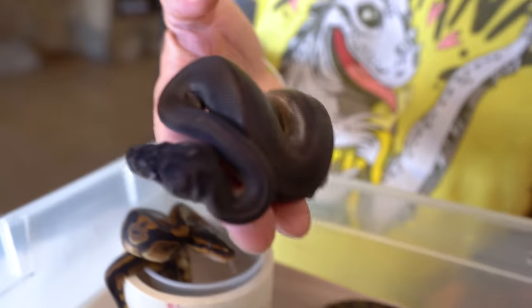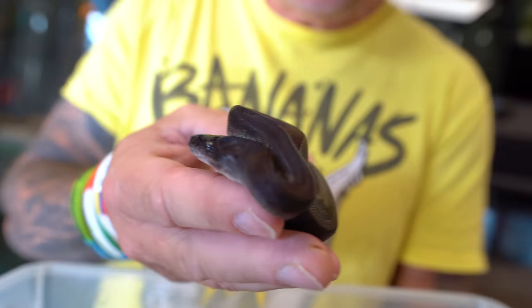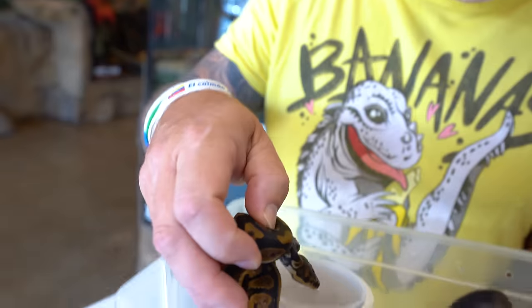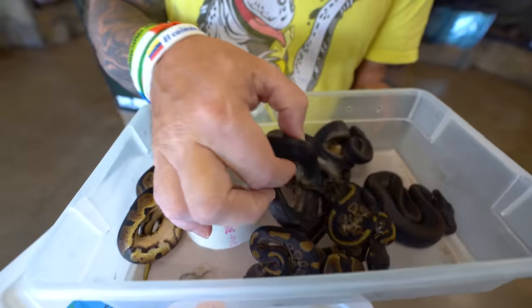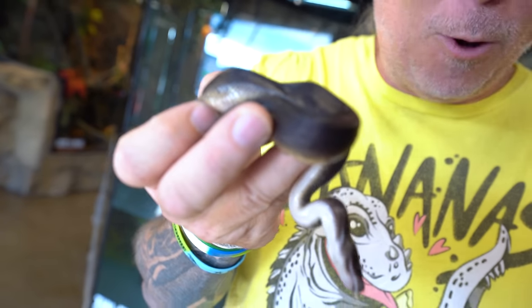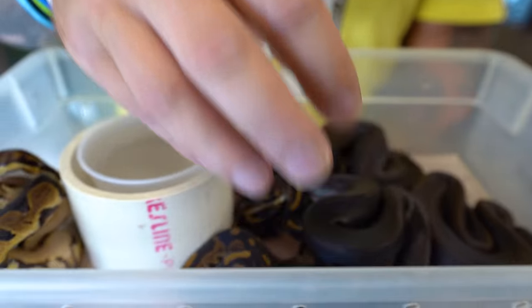Take a look at these guys — these are those suma ball pythons that are heifer pie. Unbelievable. Now that they shed out, you can really see the super mahogany, or what they call suma. These are the mahogany here — it's just a really dark, incomplete dominant gene that's incredible. But then the super version, of course, is the suma ball python. And these are heifer pie too. So in the future, we can breed the black and white ball pythons, which are absolutely incredible. Once they shed out, are they beautiful.